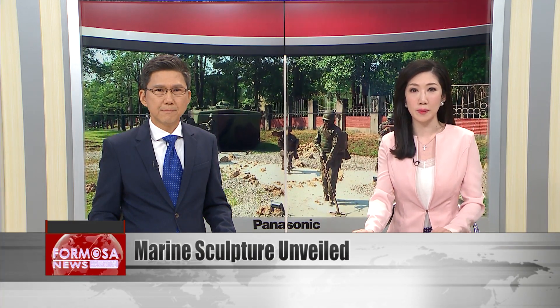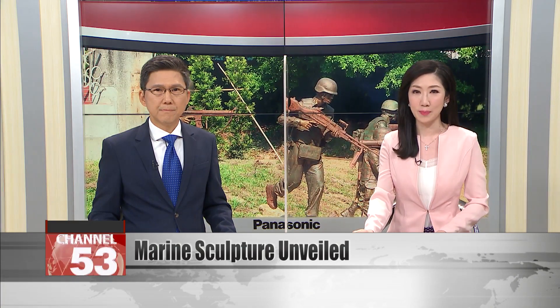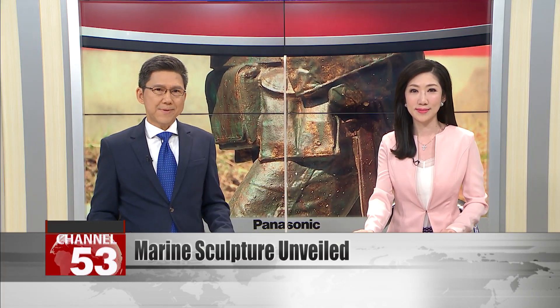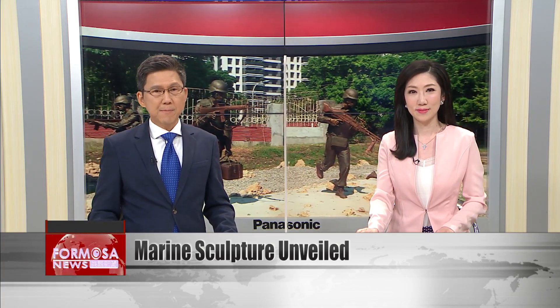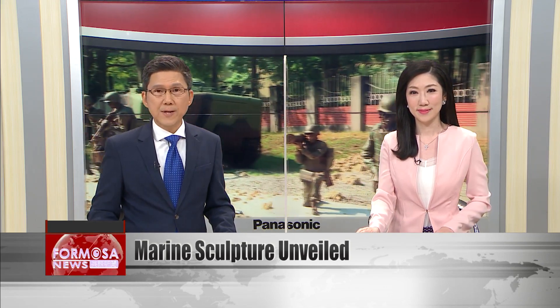A sculpture depicting a battalion of Marines storming a beach has been unveiled at Zuo Ying Naval Base in Kaohsiung. The public artwork was made from copper by veteran sculptor Fang Hui-guang. He says he wanted the piece to reflect the glory and the shocking effects of such a battle. The sculpture was commissioned by military officials to celebrate 75 years of Taiwan's Marine Corps.